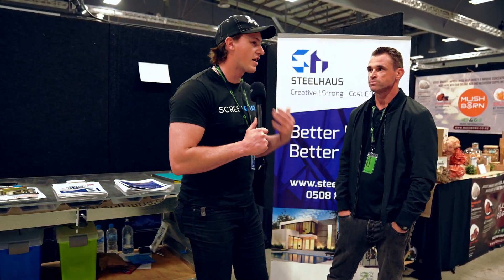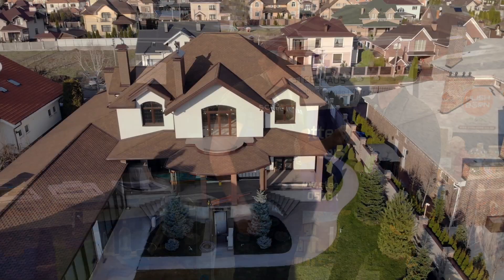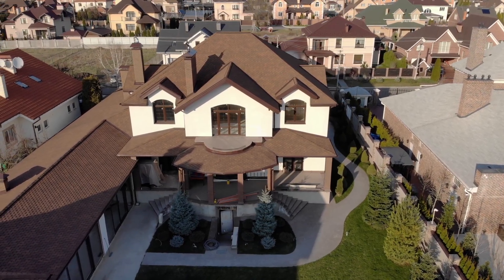That's fantastic. So you do tiny homes and full home builds as well? Yeah, we love architectural homes, any type of house really.